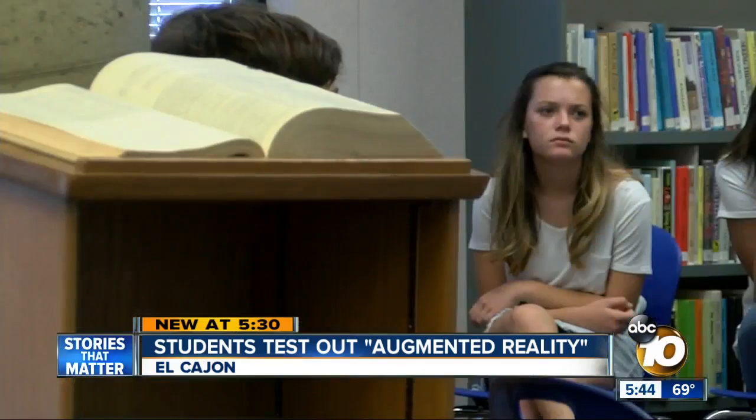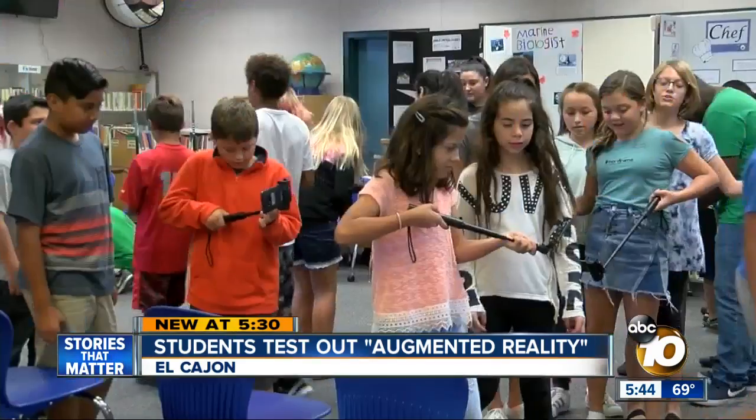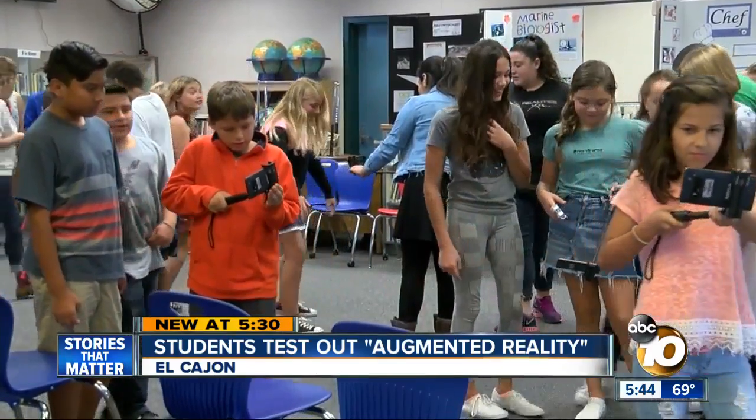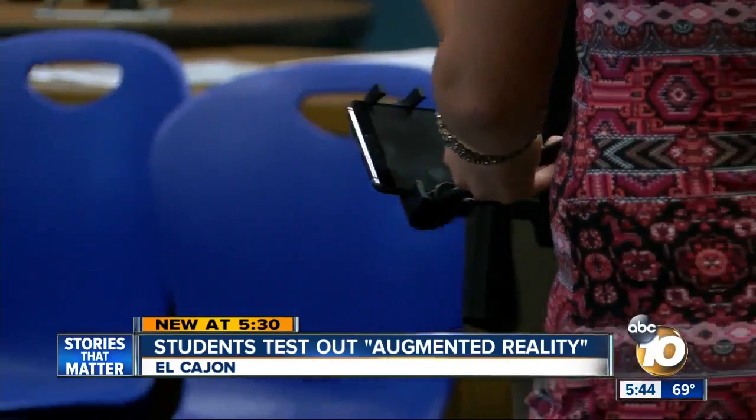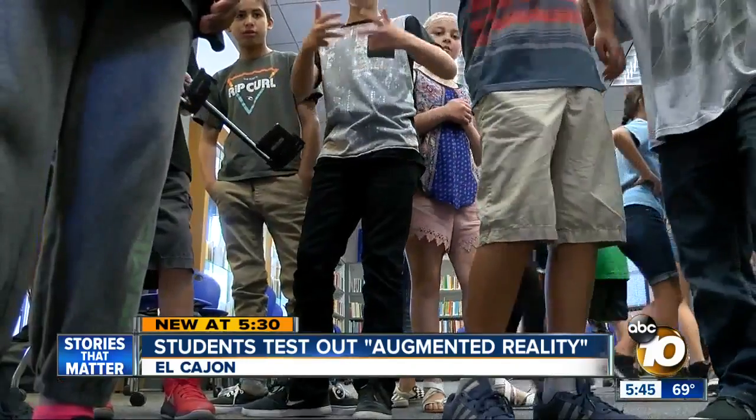In the Hillsdale Middle School library today, books were a forgotten relic as screens transformed the space into an ocean. There's a stingray right there. Emma Kappenhagen and her friends became underwater explorers. It looks slimy. With one major difference: you don't have to go into the water and see them. You can just see them on land. It's called augmented reality.